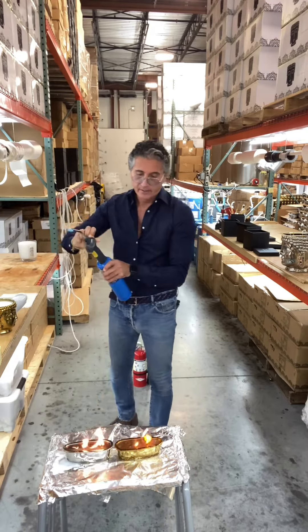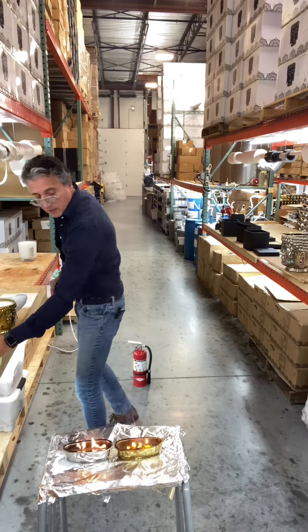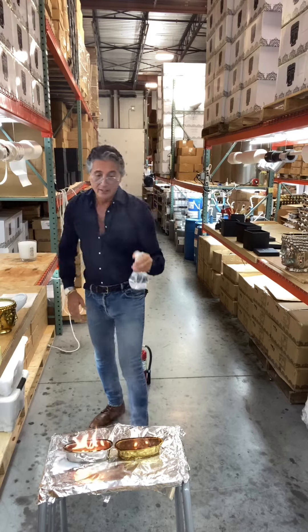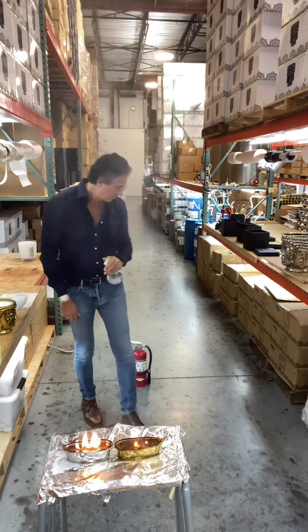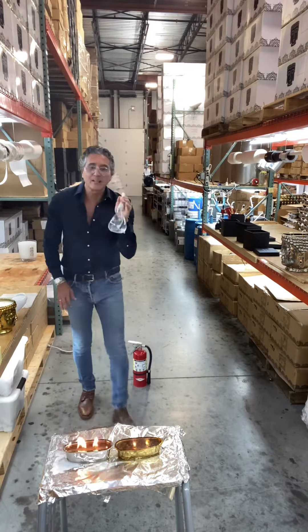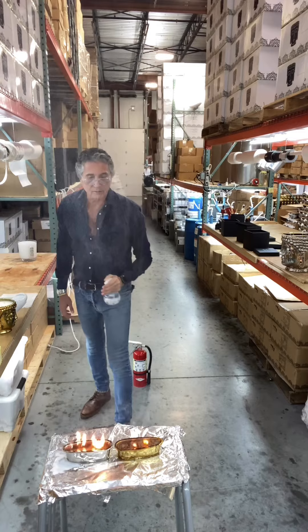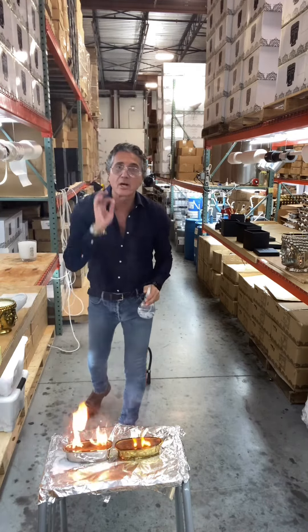They're both on fire now. If you throw water on here — I'm going to spritz it up in the air to show you — just a little bit of water: it's so dangerous, people. So dangerous. Do not do this.